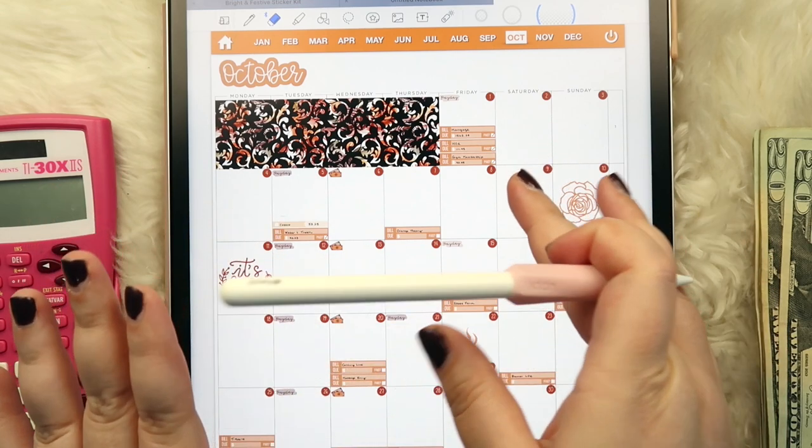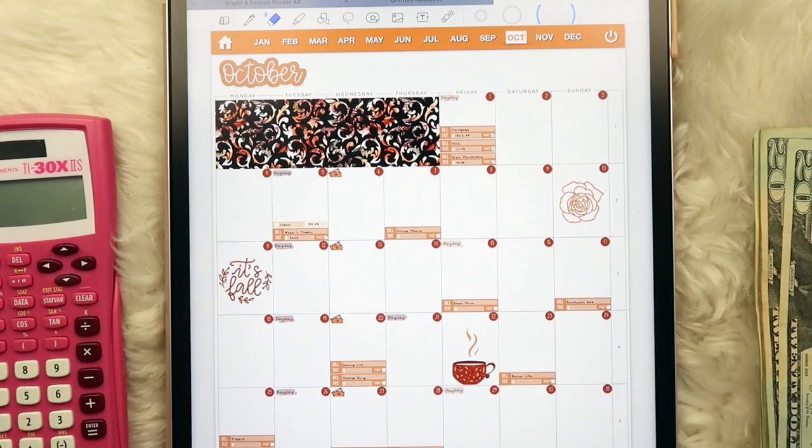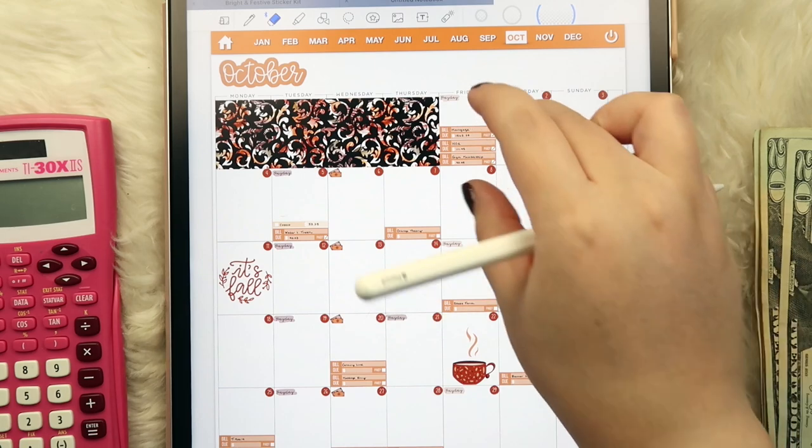Everything I'm using, with the exception of the Apple Pencil and iPad itself, is linked down below in the description box. I'm running a sale in my Etsy shop — everything including the planners and budget kits is 25% off until Sunday, October 10th. So it's the perfect time to pick some goodies up. Let's dive right in.